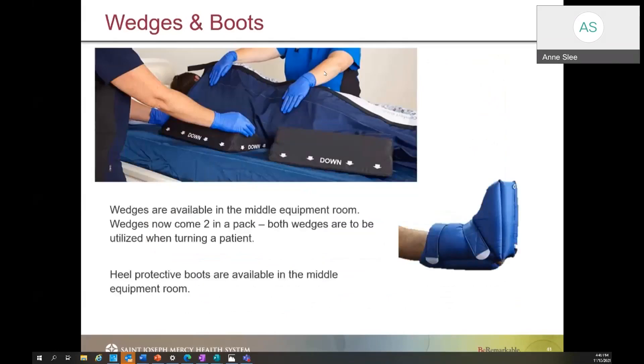We also have wedges and boots available in the hospital. On the screen you can see a patient with a comfort glide and our foam wedges. There are two foam wedges in a package — they are per patient and will stay with that patient throughout their hospital stay. Position the wedges so there is an area that allows the sacrum to be free of any pressure. Boots are also available on screen. All of these items are available within your equipment rooms. If any are missing, notify supply chain through the paging system at 995050.